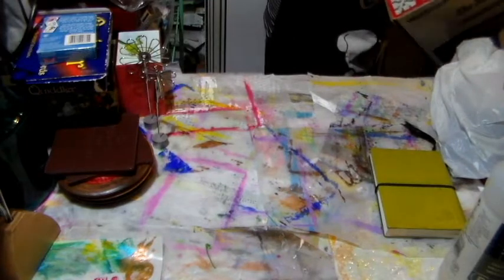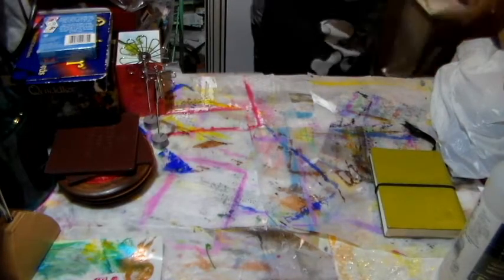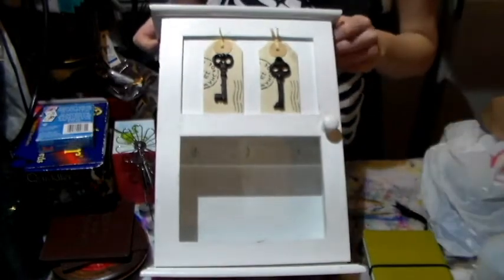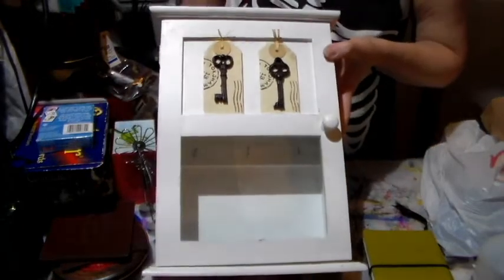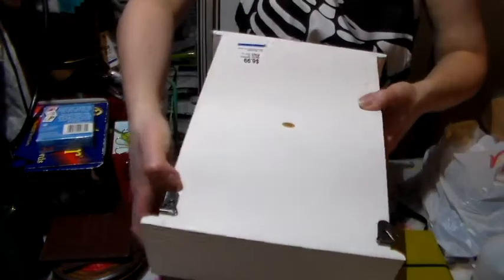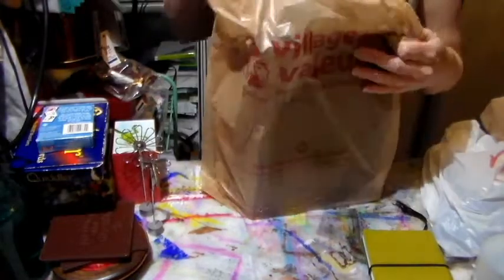Then I got this cute little decorative item — it has a little door that opens up with different stuff inside. It was $6.99 but I thought it was very cute and that I could repaint it or something. It can also hang on the wall, so for that price I thought it was a great deal.